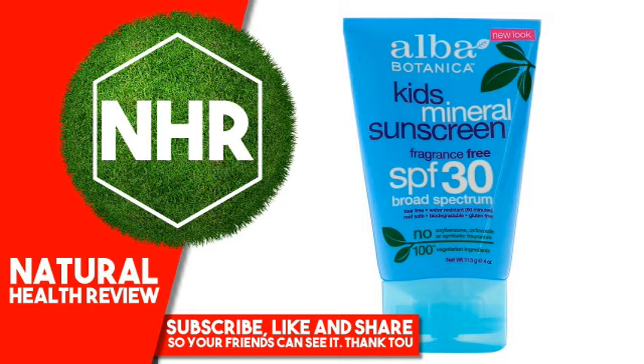Simmondsia Chinensis (Jojoba) Seed Oil, Vitis Vinifera (Grape) Seed Oil, Aloe Barbadensis Leaf Juice, Calendula Officinalis Flower Extract, Chamomilla Recutita (Matricaria) Flower Extract, Tocopheryl Acetate, Alcohol, Magnesium Sulfate, Polyhydroxystearic Acid, Silica, Sodium Chloride, Benzyl Alcohol. (1) Certified Organic Ingredient.